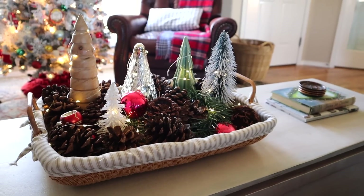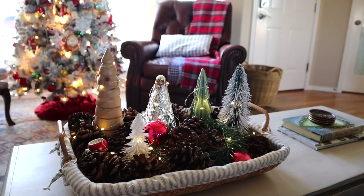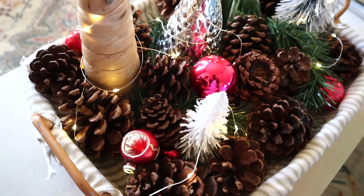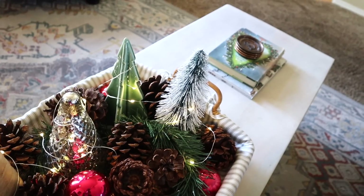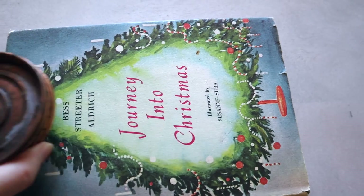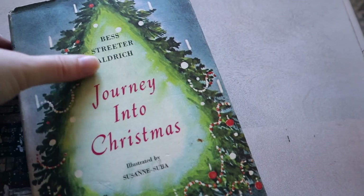On my coffee table I put together this little basket of a lot of my faux trees, and I used fairy lights to wrap around each of the trees in that basket. I also have scented pine cones and some more shiny brights. It smells great and it looks absolutely magical at night. Next to the basket I very purposely placed these two books — Journey into Christmas...